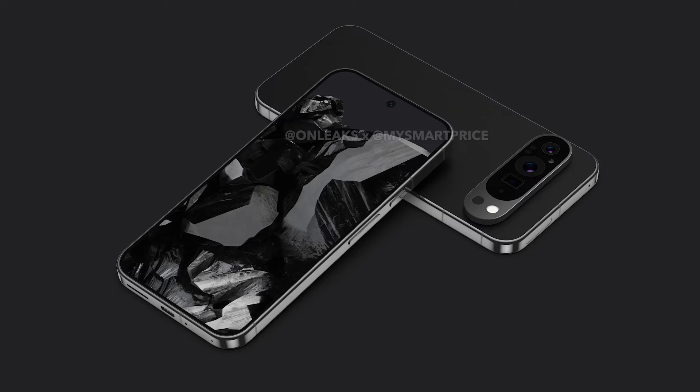Those are all the rumors for now, so we will have to wait for some more details. What do you think of this new design for the Google Pixel 9 Pro? Do let me know via the comment section below, and as always, I'll catch you in the next one.